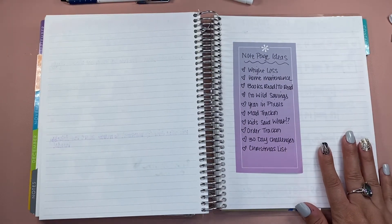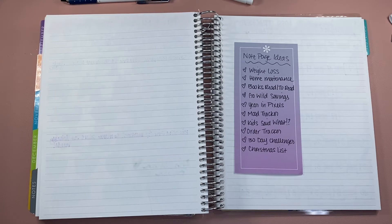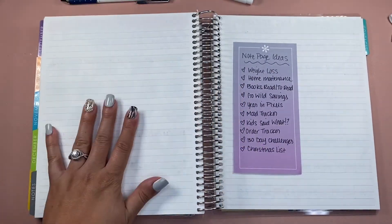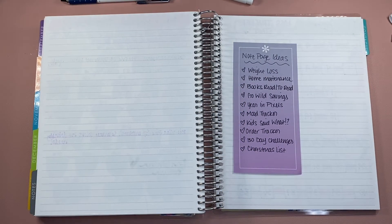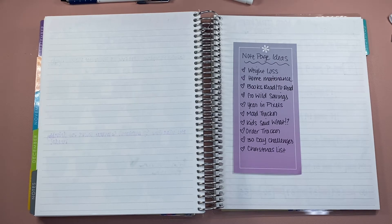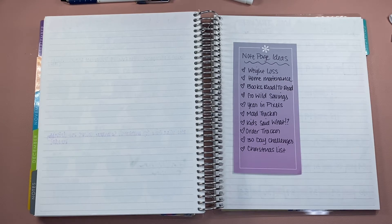Some other ideas you can consider would be weight loss or even home maintenance. We do a big home clean every three or six months, and it's better to have one sheet to always go back to rather than going back through the monthly pages. Writing down the books that you've read or plan on reading is another good tracker if you're a book reader. Normally I'd have my Go Wild savings in here as well — I already had it saved from the year prior, so I didn't worry about it this time, but that's something I'll be working on for the following Go Wild.